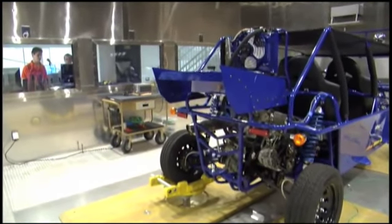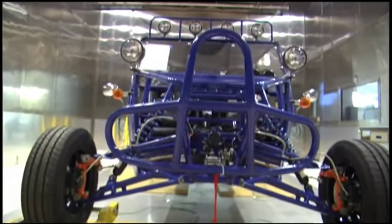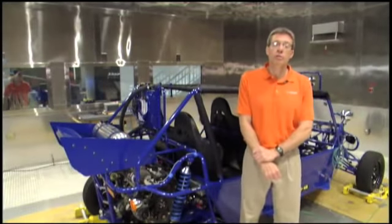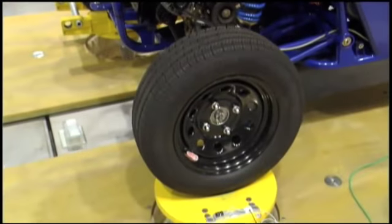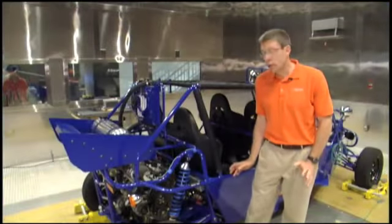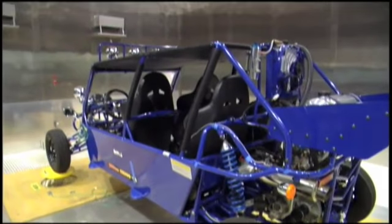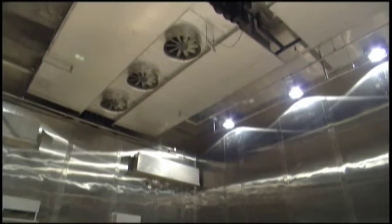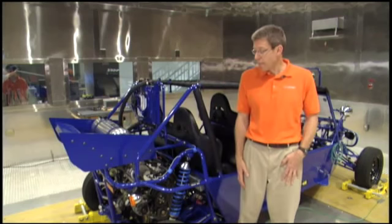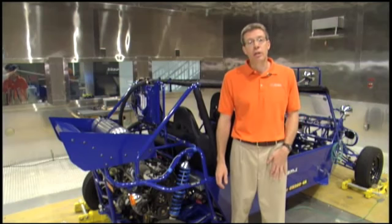Specifically, this chamber is an MTS 320 road simulator — a four-post hydraulic setup. We instrument vehicles and record events out on the road, then come in here and simulate those road inputs. The unique thing about this four-poster is it sits in an environmental chamber where we can control the temperature from minus 40 degrees centigrade up to 85°C, and humidity from 15% up to 90%.